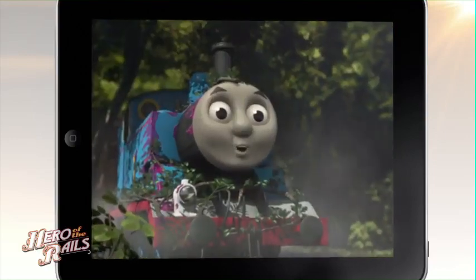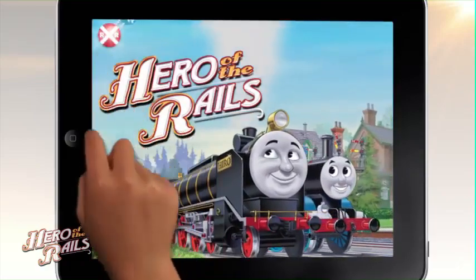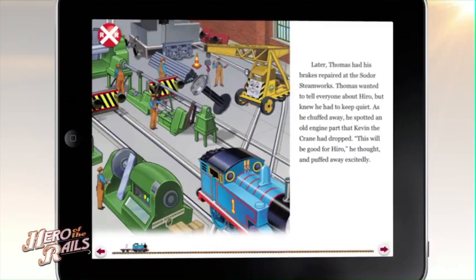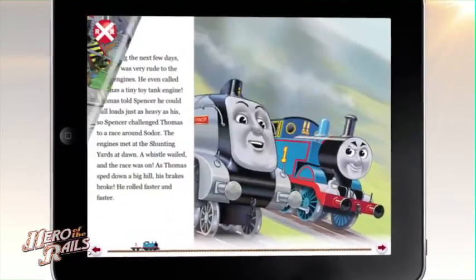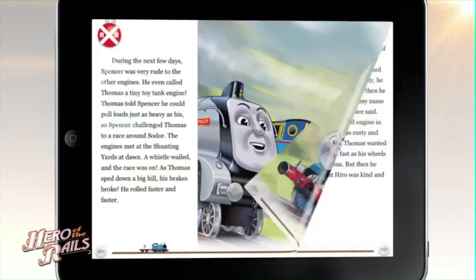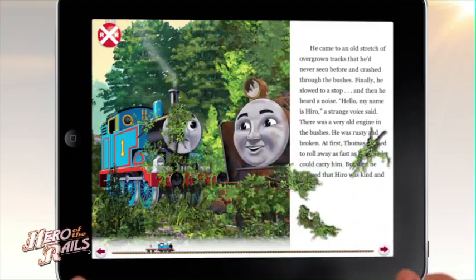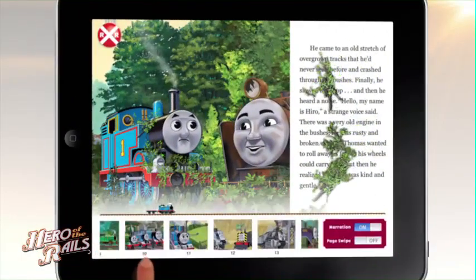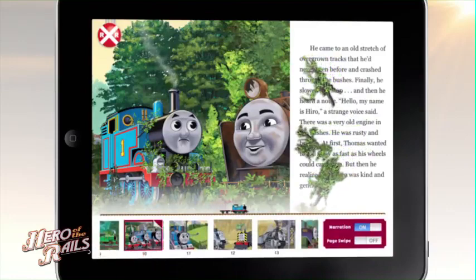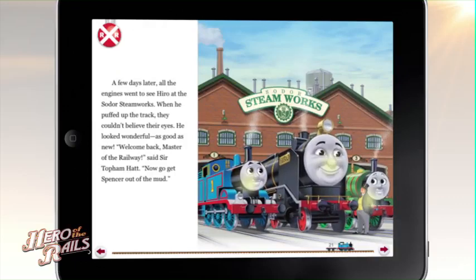I will make you master of the railway again! Begin your railway adventure. See the story come to life. To move from page to page, let your fingers do the turning. Touch or tilt to discover what happens next. You can easily go to any page in the story by using the index. Discover multimedia surprises by tapping on glowing areas.